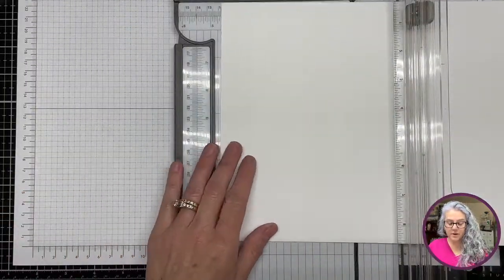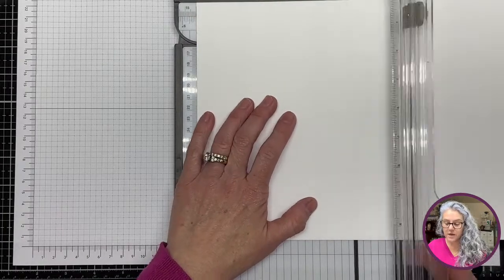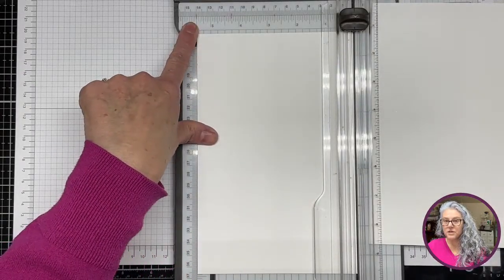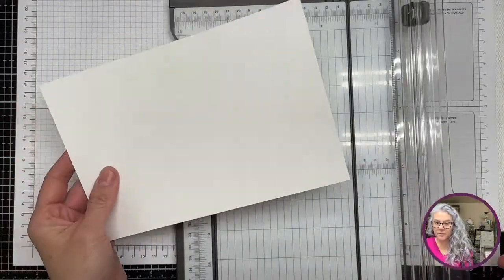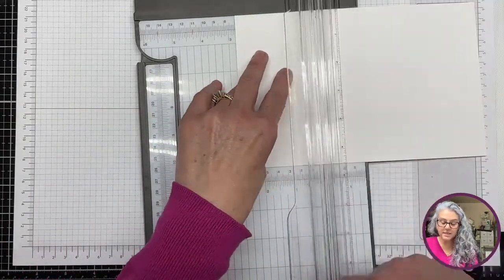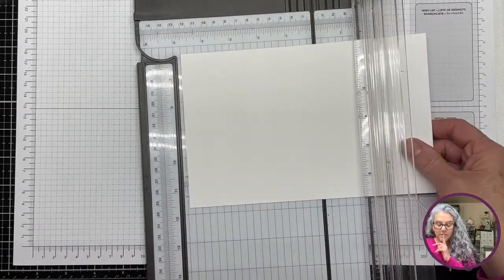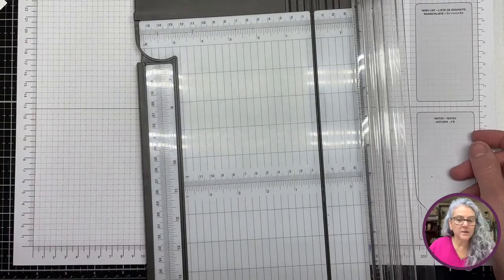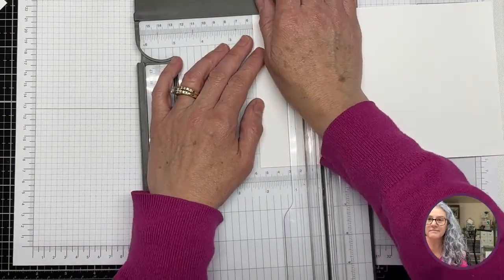This is just a regular 11 by 8.5 piece of cardstock, and we're going to trim at the 5.5-inch measurement so we have two identical pieces. Then we're going to go to two and three-quarters, which is half of five and a half. Okay, wait — I'm doing this incorrectly. Thankfully I have two pieces. Let me start over.